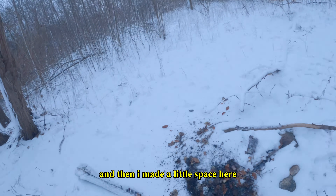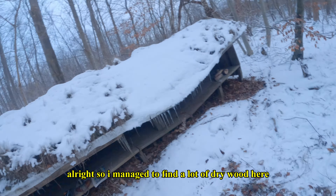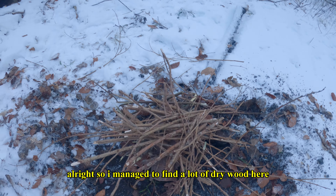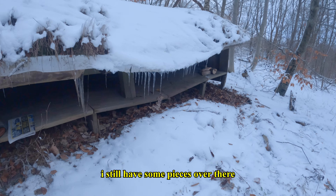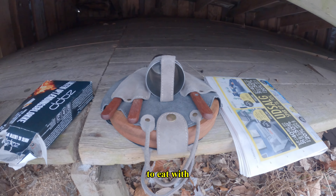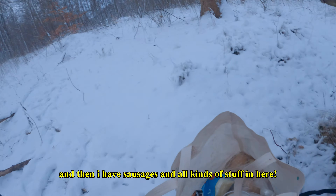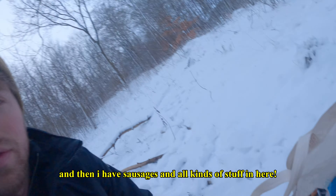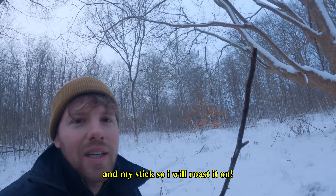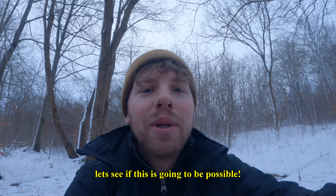Let's see if we can start the fire. I managed to find a lot of dry wood. I have my equipment from Argentina — to eat with, to put fire on, and to wave with wind so the fire comes up more. I have sausages and all kinds of stuff, and my stick to roast on. Let's see if this is going to be possible.